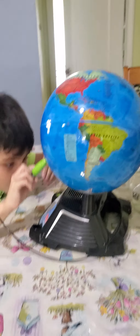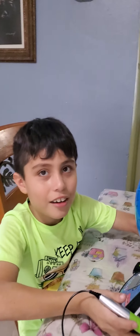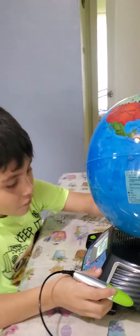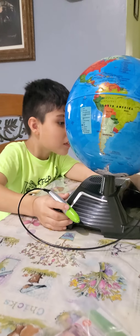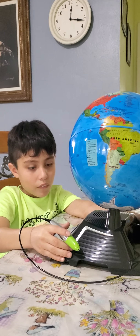The Tuatara is found only in New Zealand. It is related to a group of reptiles who are now extinct from around the time of the dinosaurs. They have a third eye beneath the skin on top of their head, which may help it detect light. They may live for up to 100 years or more.